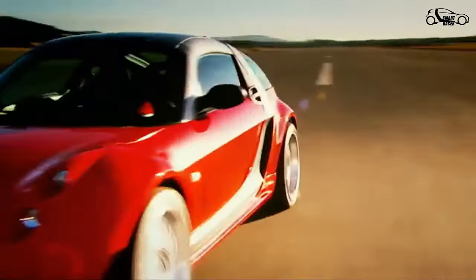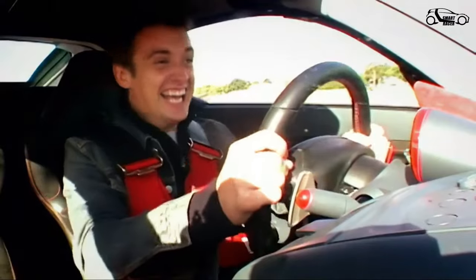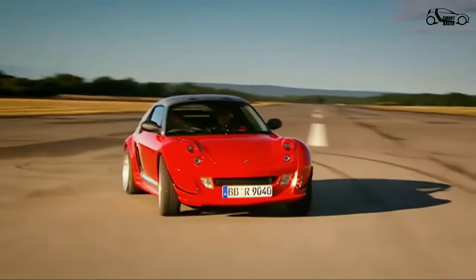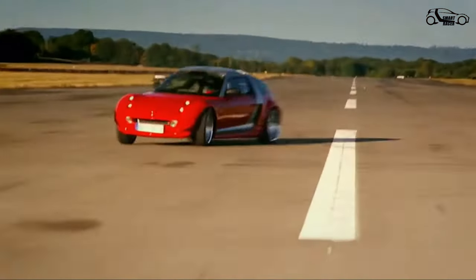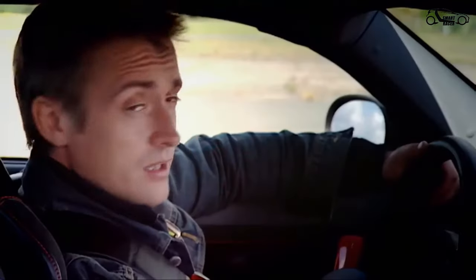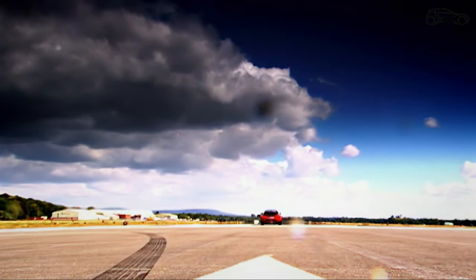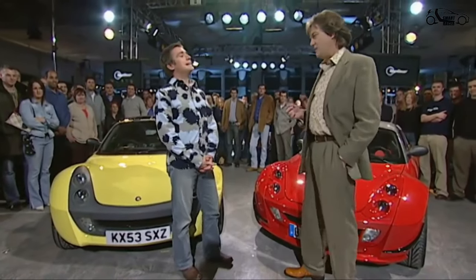Now for the bad news: this particular car cost £330,000 to build. The good news, though, is that Brabus will be making a Roadster next year. True enough, it probably won't have this two-engine business, but it definitely won't have that price tag either. Then again, Brabus are always open to commission — so if you're feeling flushed...